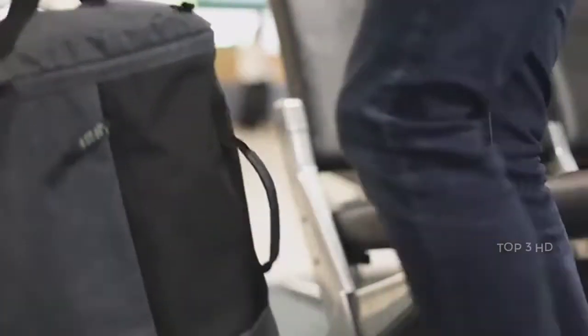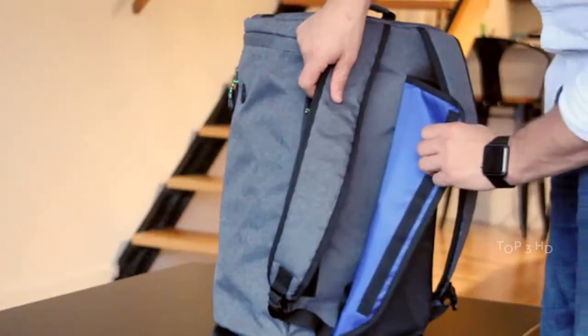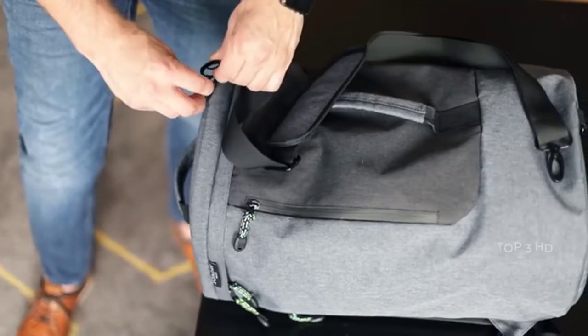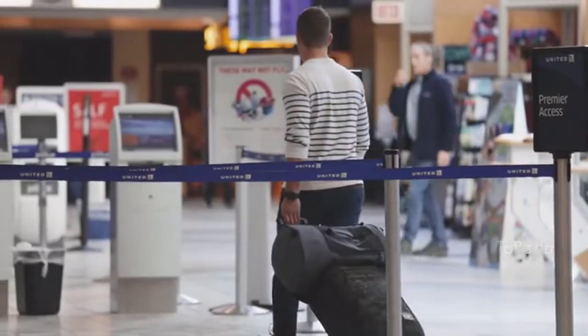The versatile design allows The Voyage Bag to be both a comfortable backpack or on-the-go duffel. Instantly switch between styles with our hidden compartment and quick-release strap system. Smoothly clip the included shoulder strap and be on your way. For longer trips, it's compatible with your roller luggage to catch that next flight.